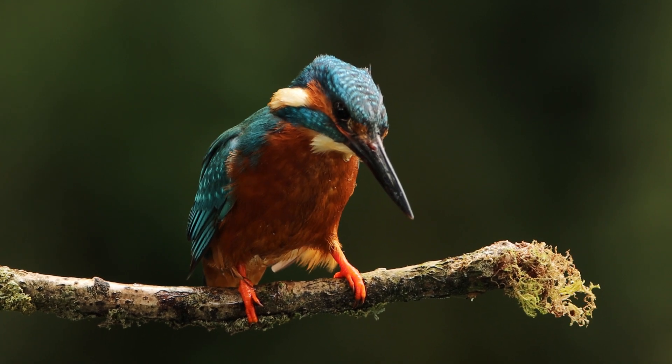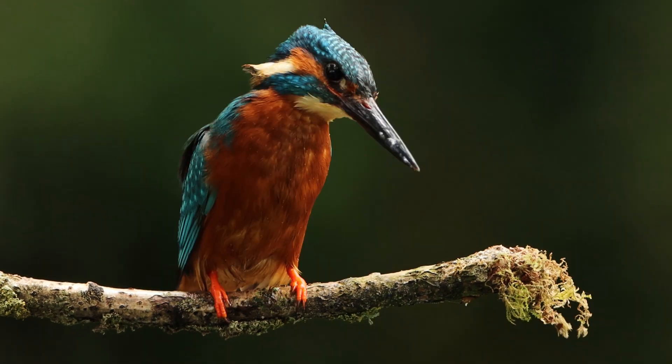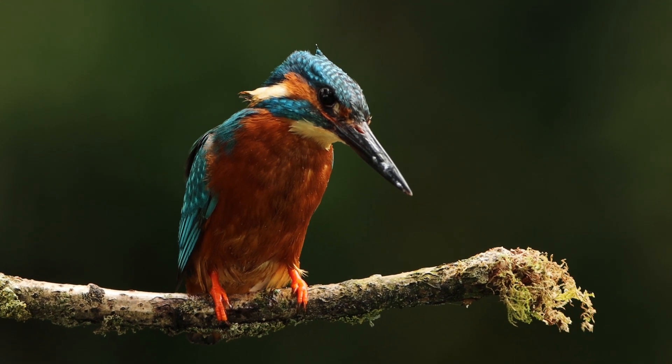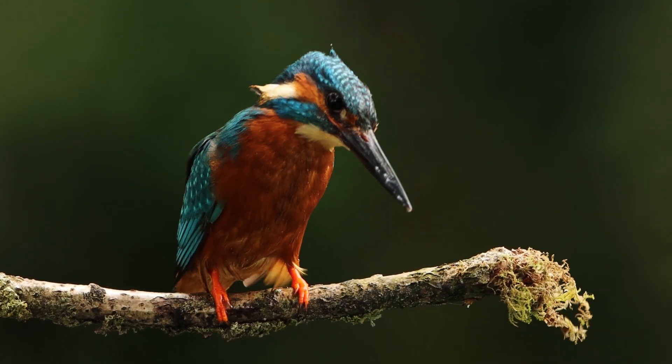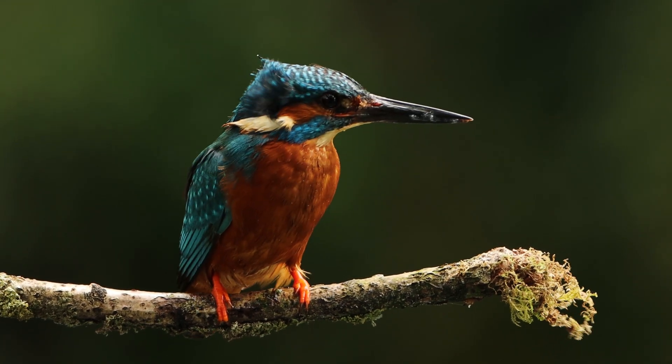Kingfishers are a 27-million-year-old family with a widespread global distribution and over 100 extant species. In terms of the European species, the male has a bill which is silver throughout, whereas the lower bill of the female is orange.